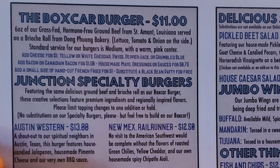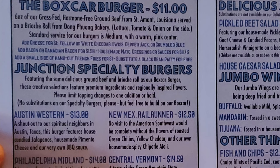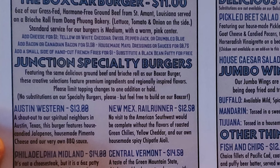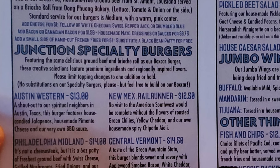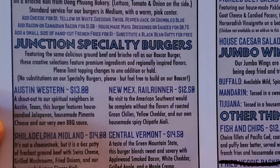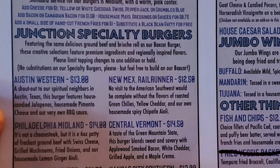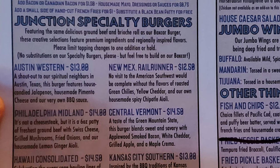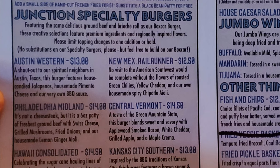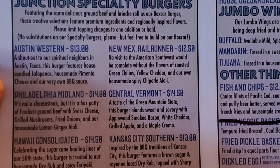Then we have Junction Specialty Burgers. The Austin Western is a shout-out to our spiritual neighbors in Austin, Texas — this burger features house-candied jalapeños, house-made pimento cheese, and our very own barbecue sauce. The Newmex Railrunner: no visit to the American Southwest would be complete without roasted green chilies, yellow cheddar, and our own house-made spicy chipotle aioli. The Philadelphia Midland: it's not a cheese steak, but it's a six-ounce patty of freshest ground beef with Swiss cheese, grilled mushrooms, fried onions, and our homemade lemon ginger aioli.